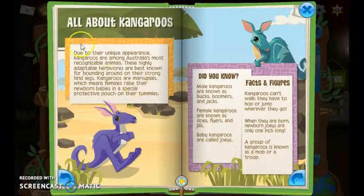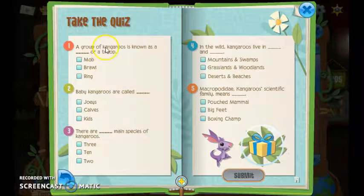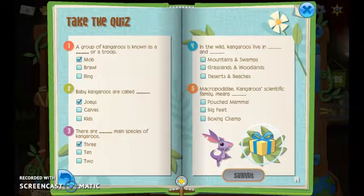It might have stickers or whatever. A group of kangaroos is known as a mob or a troop. Baby kangaroos are called joeys, and I'm pretty sure everyone knows that. There are three main species of kangaroos in the world. Kangaroos live in grasses and woodlands.